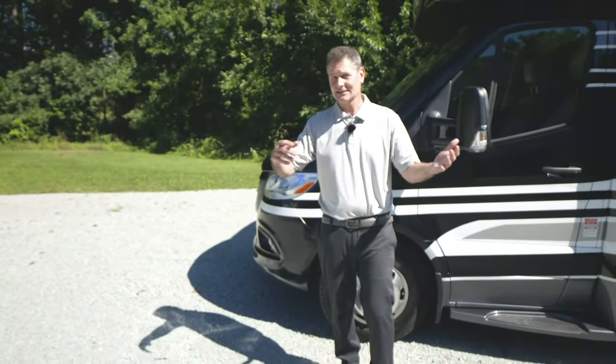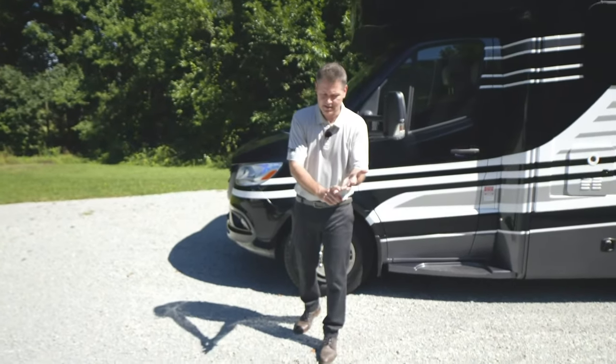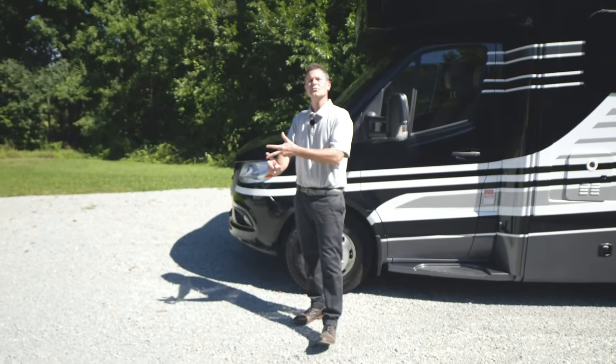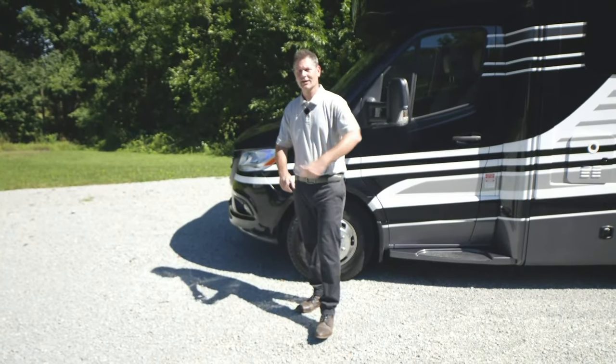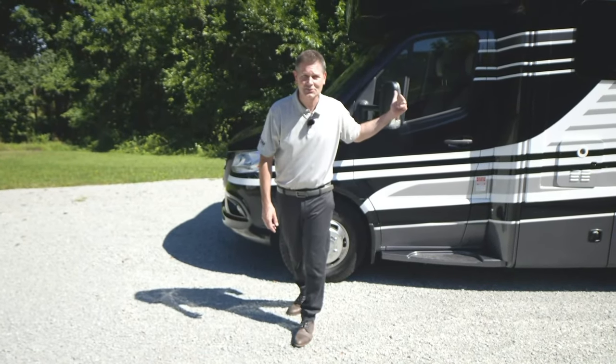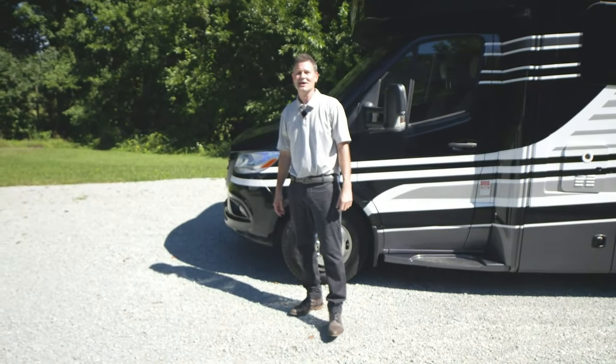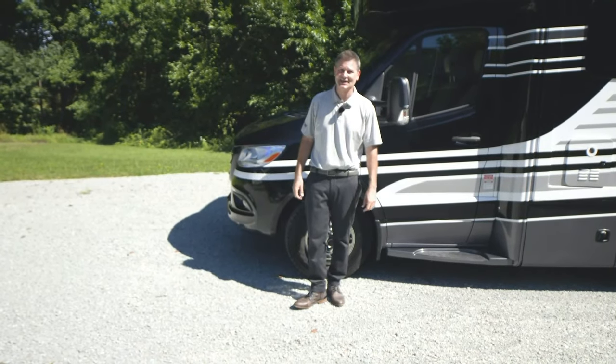Like I said at the beginning, you've worked hard all your life, and you want something you can enjoy — something luxurious that can take you anywhere. You got it — it's the Delano 24TT. You can find out more information at ThorMotorCoach.com. I'm Steve Duvall. Thanks for being here. I'll see you next time.